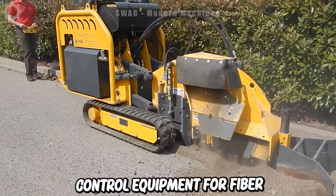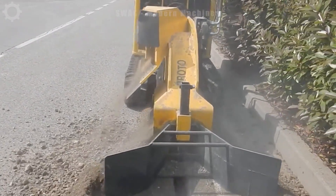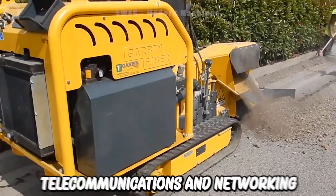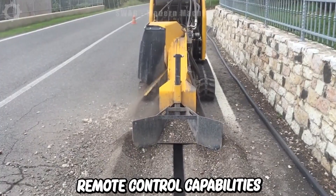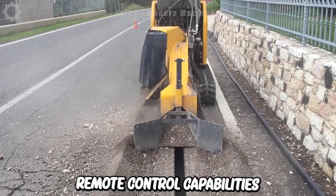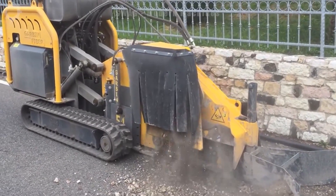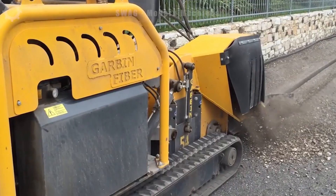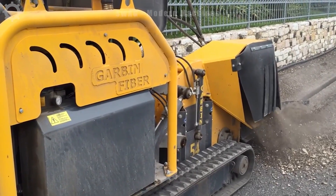Remote control equipment for fibre-optic cable installations represents an important advancement in the field of telecommunications and networking industry. With remote control capabilities, this device enhances the efficiency and accuracy of fibre-optic cable installation. Users can flexibly manage processes and effectively reduce errors.